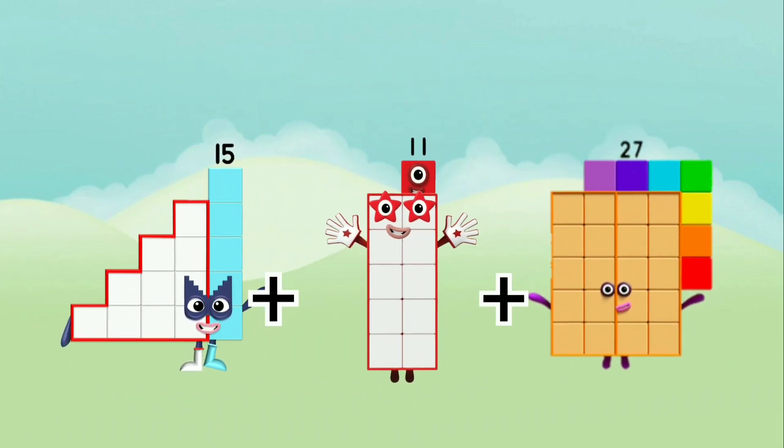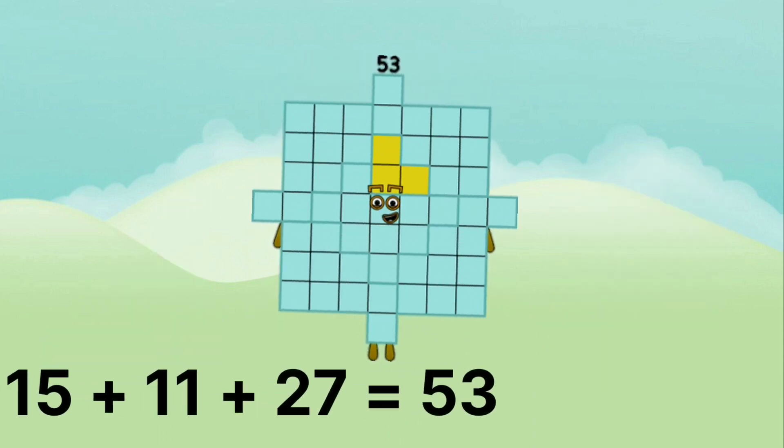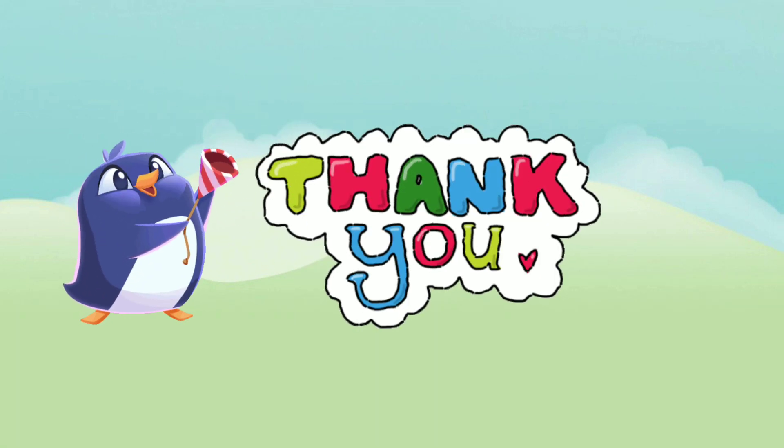15 plus 11 plus 27 equals 53. Hope you like the video. Bye!